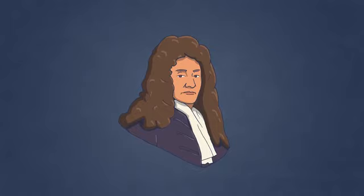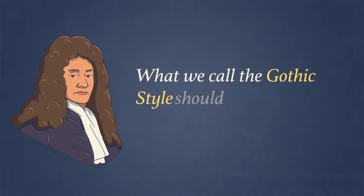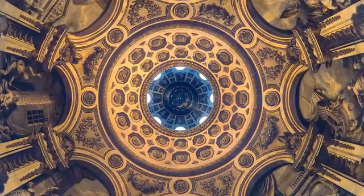Christopher Wren, England's best-known architect, wrote that what we call the Gothic style should rightly be called the Saracen style. He even explains how he used Saracen vaulting in the dome of St. Paul's Cathedral, and why it was the best. That's why the cover of my book shows the interior dome of St. Paul's.